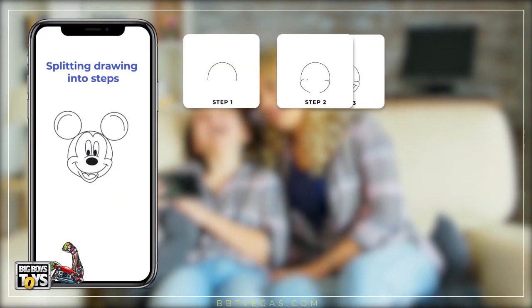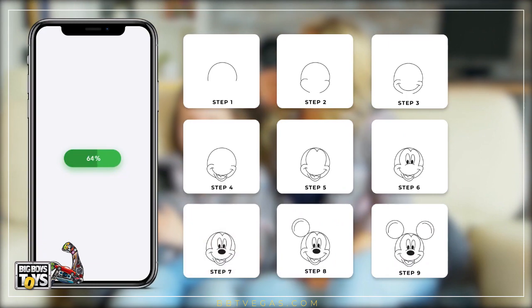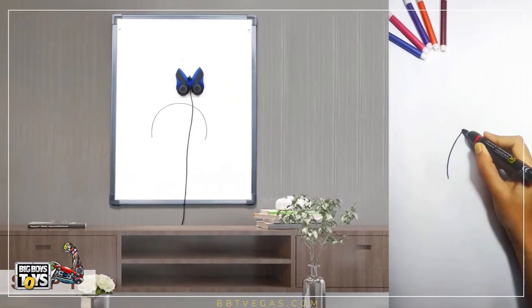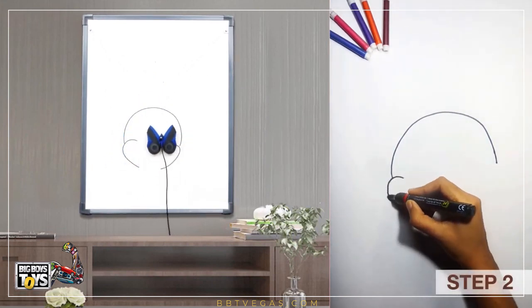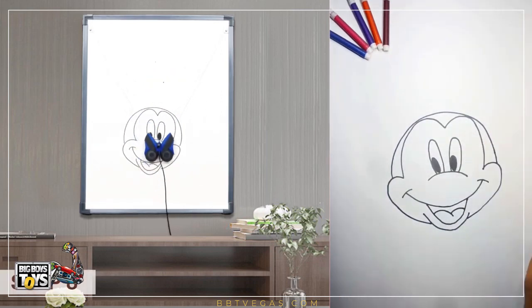Using artificial intelligence, Drawbo splits the image into a series of steps before beginning to draw. The device then draws the first step, pauses for your kid to copy that, draws the next step, pauses, and goes on and on until the simple lines come together to form a complete image.